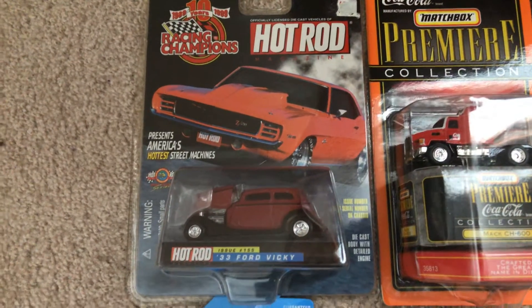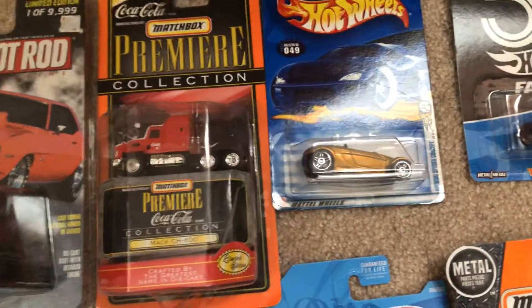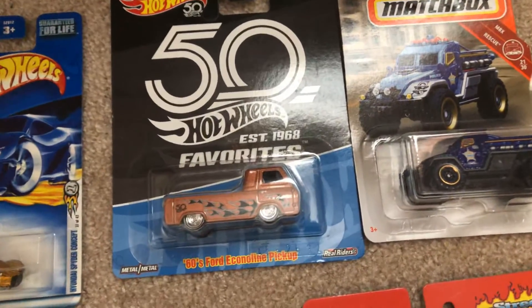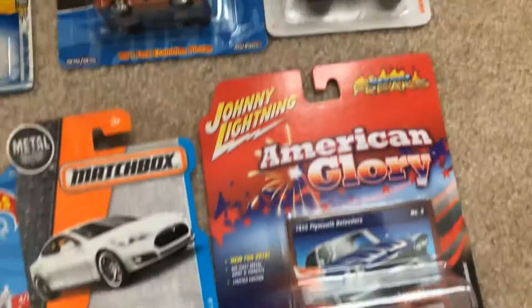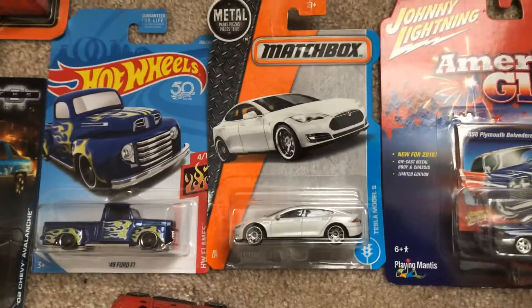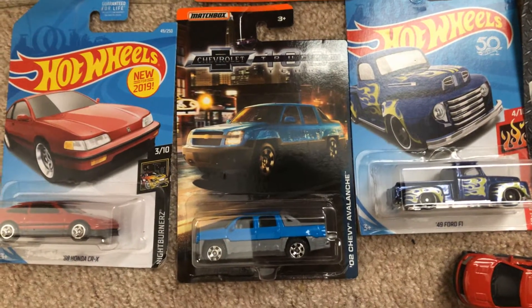Here's the '33 Ford Vicky, which is part of the Racing Champions Hot Rod Magazine. Here's the Max CH600, part of the Matchbox Premier Collection, which has a Coca-Cola design on it. Here's the Hyundai Spider Concept, the 1960s Ford Econoline Pickup, the Matchbox Road Raider, the 1958 Plymouth Belvedere from Johnny Lightning, part of the American Glory, the Tesla Model S for Matchbox, the 1949 Ford F1, and the Chevrolet Avalanche 2002.